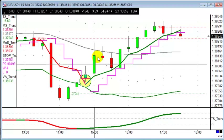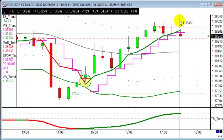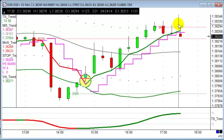Then another trade this afternoon on the long side — 138.14 was our entry, looking for 20 points. It's got within a few ticks of our target. Hopefully that will go on to rally over the next hour or so.